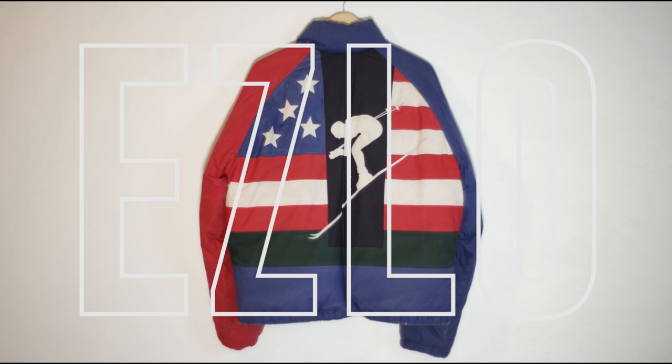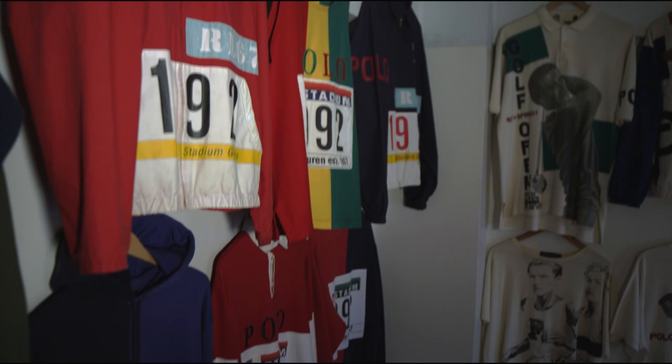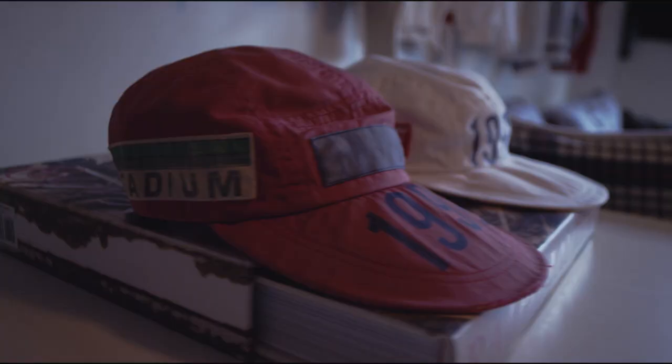These are the Warhol prints of our generation. Welcome to the Vintage Polo Collection — a collection of the most rare and sought-after garments by America's greatest artist, Ralph Lauren. Featuring 100 of the most important fashion art pieces ever created.